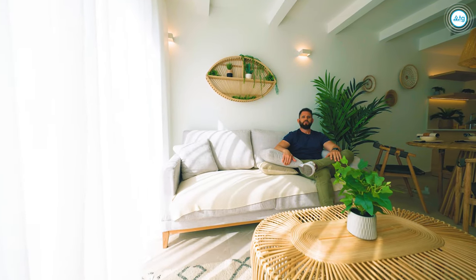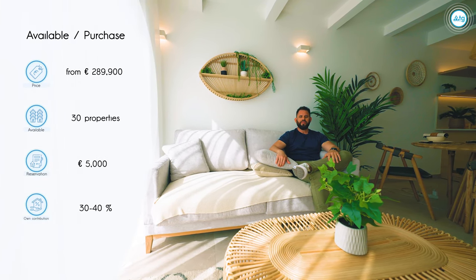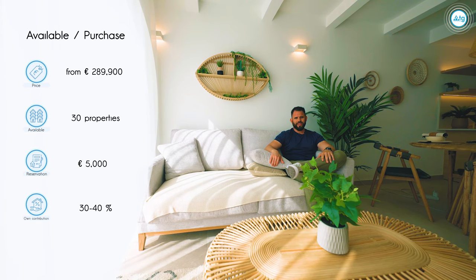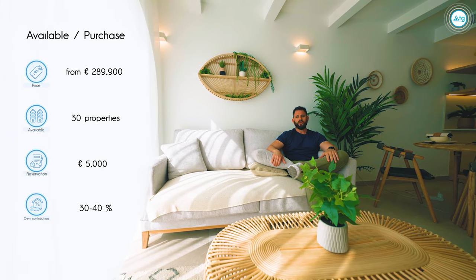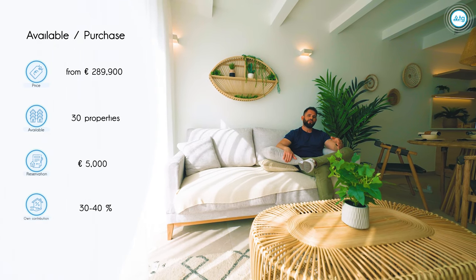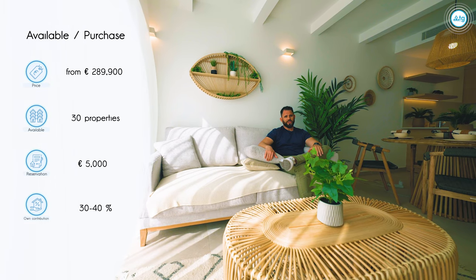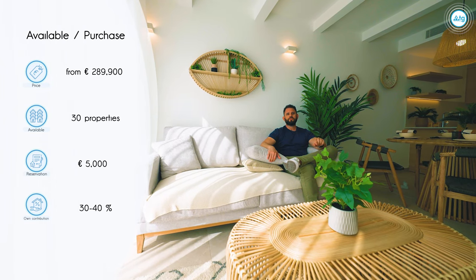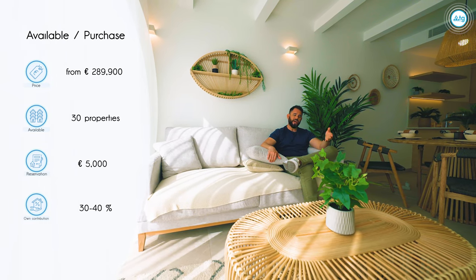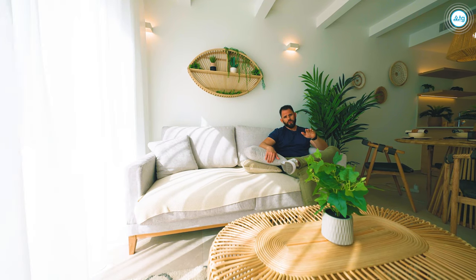In this residence, we still have 30 properties available like this one. The initial price is 289,900 euros, and the price for this specific residence is 389,900 euros. The reservation agreement can reach up to 5,000 euros. If you are not a resident in Spain, you can also get a mortgage at a 3% annual rate with a down payment of 30 to 40% of the initial price of the property.